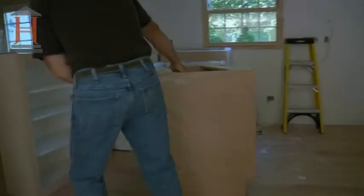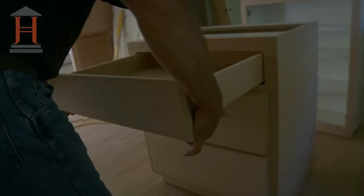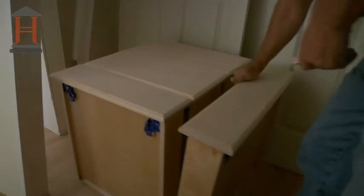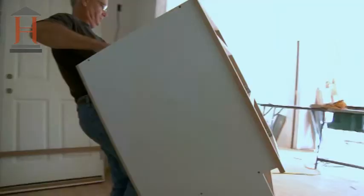It is late summer, and step by step, the house takes on the feel of a home. Now the James Hoffman Homes Team installs the custom-made cabinets and cuts and lays tiles in the bathrooms.